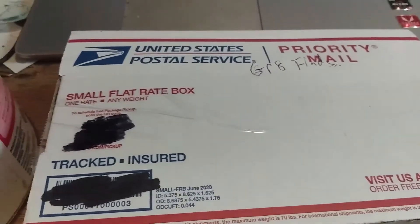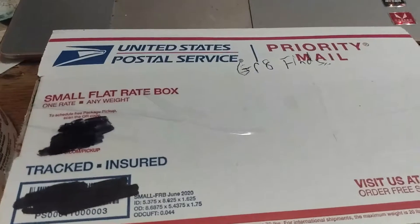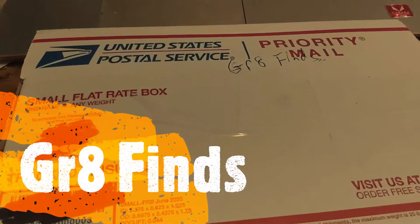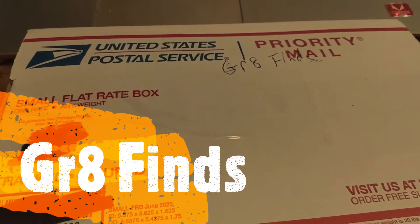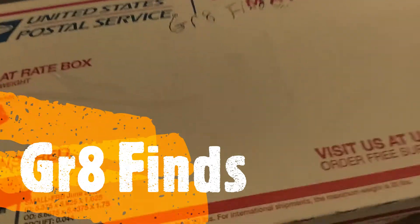Digger Dan Kingclad here. I got a mail call from Great Finds. I won one of his giveaways, which was pretty cool. I already opened the box to make it easier since I'm doing it one-handed.